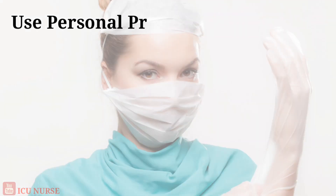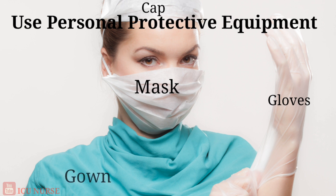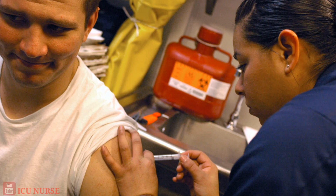Always use personal protective equipment like gloves, mask, cap, gown, etc. Get yourself a hepatitis B vaccination.